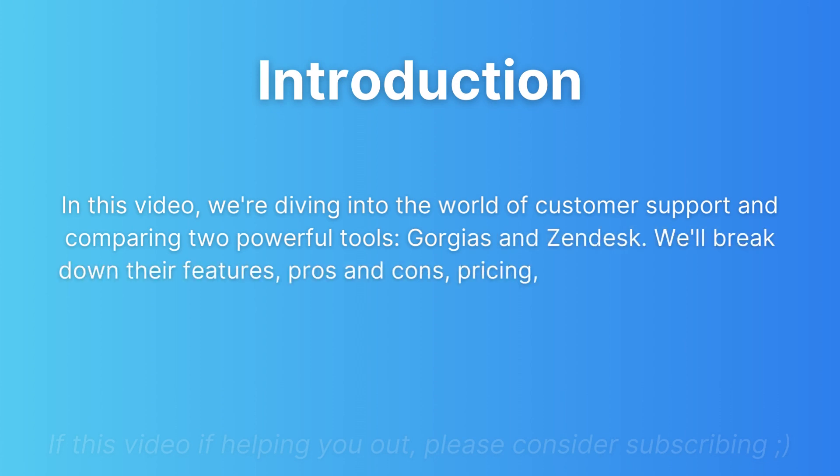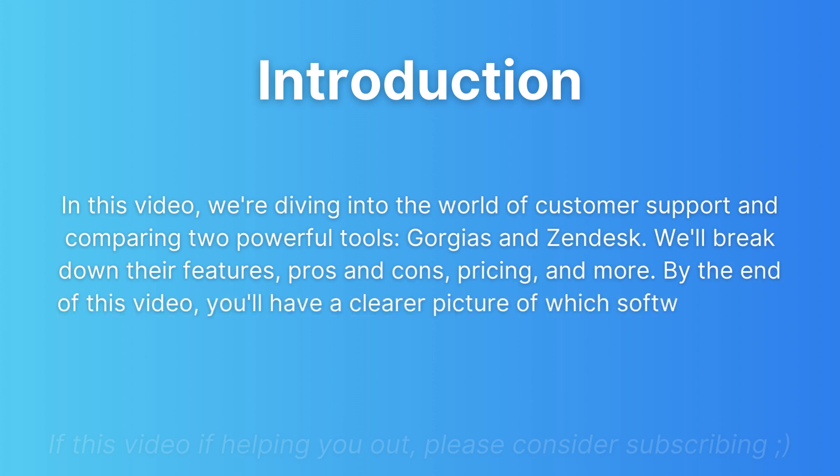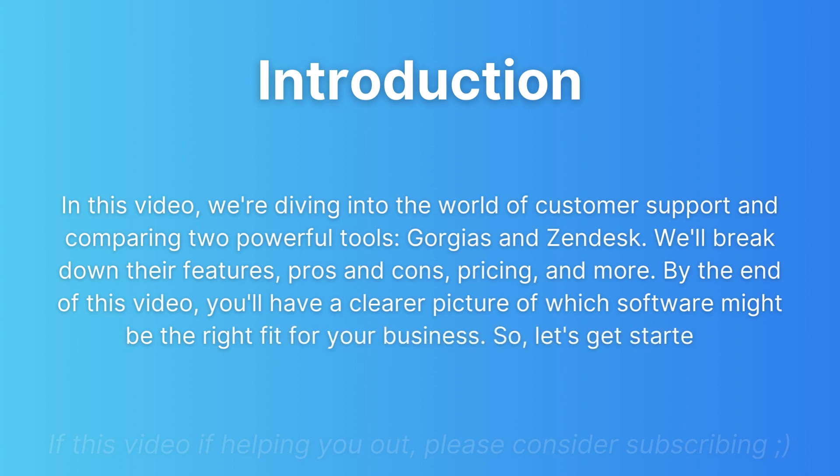We will break down their features, pros and cons, pricing, and more. By the end of this video, you will have a clearer picture of which software might be the right fit for your business. So, let's get started.